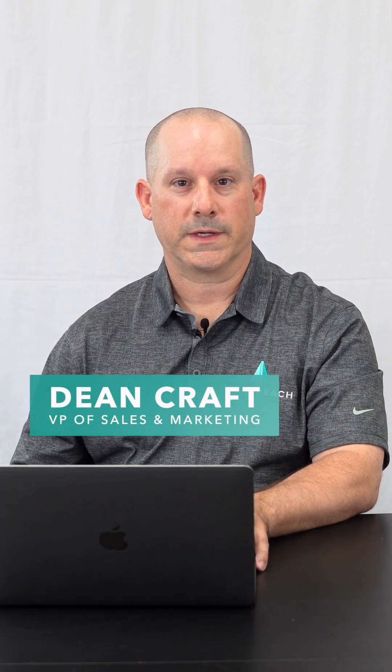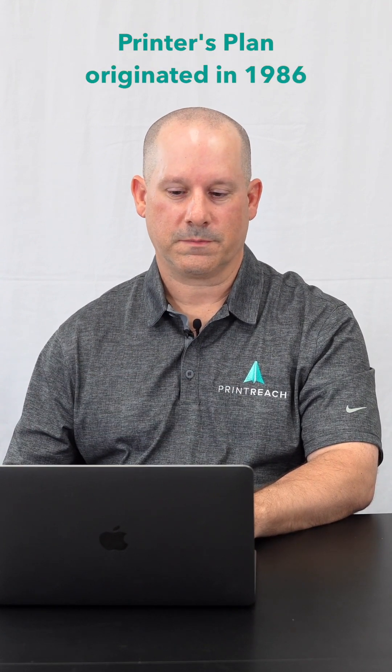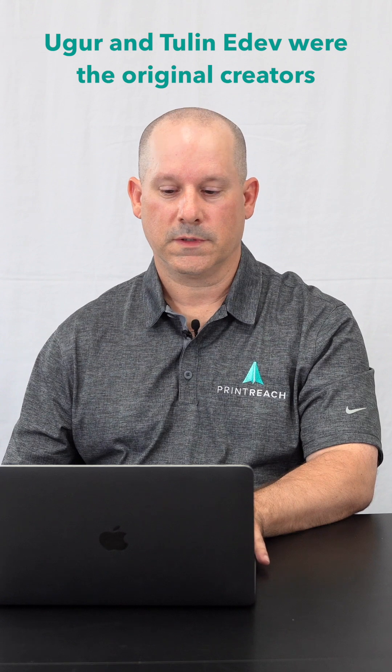The first version of Printer's Plan was actually in 1986, and it was a DOS-based program. Over time, more than 3,000 companies have used Printer's Plan. The original creators of Printer's Plan were Ur and Tulen Edith.